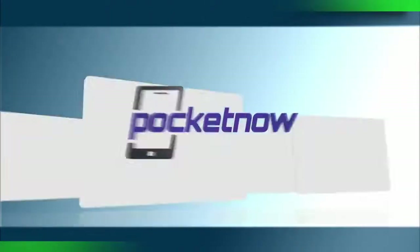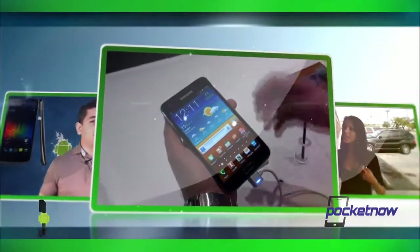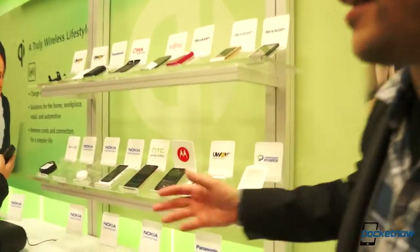Hey everybody, Michael Fisher here from Pocketnow.com, here in Las Vegas still at CES 2013. This is the fun part. We're here at Qi, which I just learned how to pronounce — it's not 'Fui' as we've been mispronouncing it over and over again. I'm here with Steve from Qi who's going to answer a few questions on the current state of Qi wireless charging and maybe a little bit about the future. Steve, can you show us what we've currently got on the market?